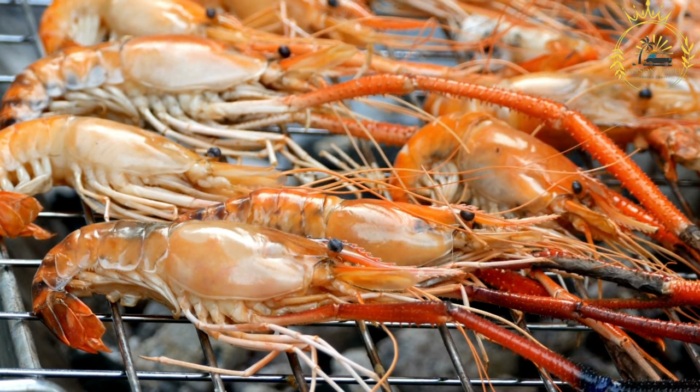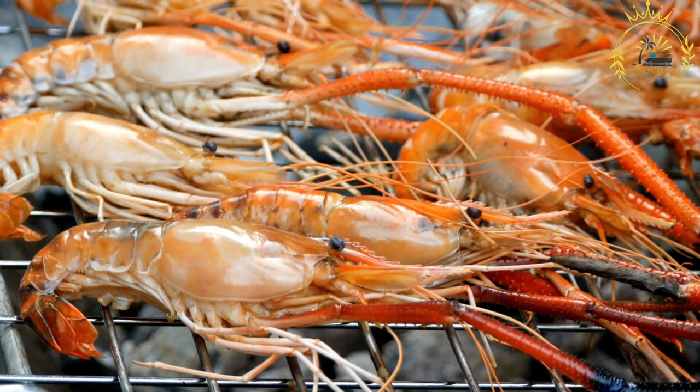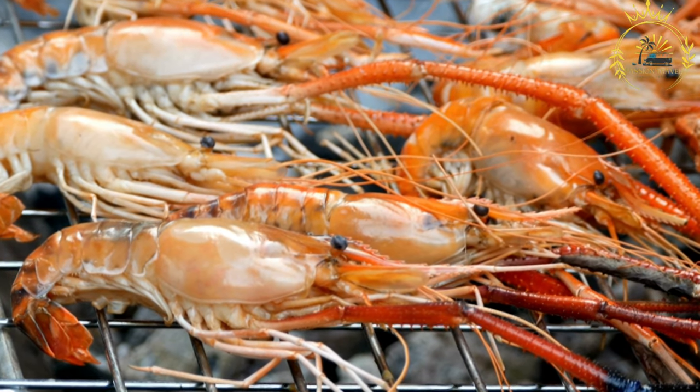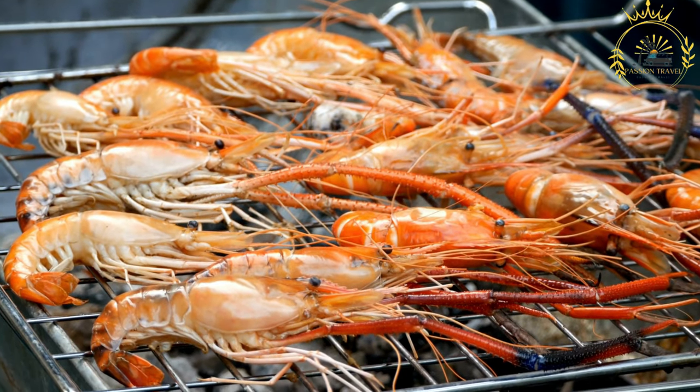Here's an overview of how Kamarao Grelhado is typically prepared. Selection of shrimp: The key ingredient is fresh shrimp or prawns. Ideally, large and deveined shrimp are used for Kamarao Grelhado, as they grill well and retain their tenderness.